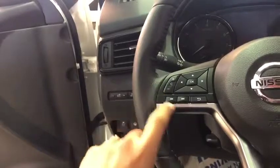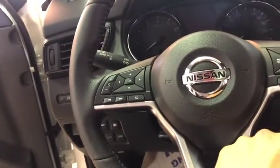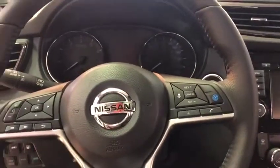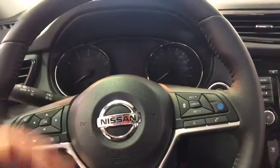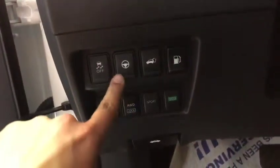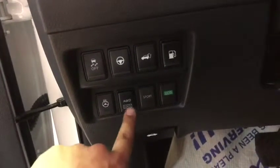Here you've got the volume button and the track button. Here you've got the intelligent cruise control with ProPilot. What ProPilot does is it controls the speed between you and the car in front of you. And with the ProPilot assist, it also gives you steering wheel assist. You've got a few settings up here for that steering wheel assist.